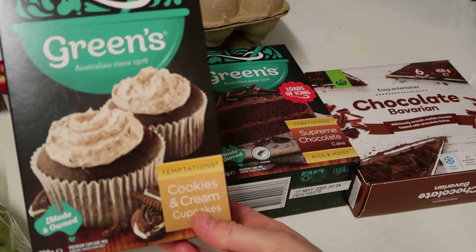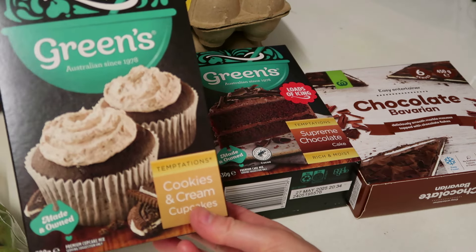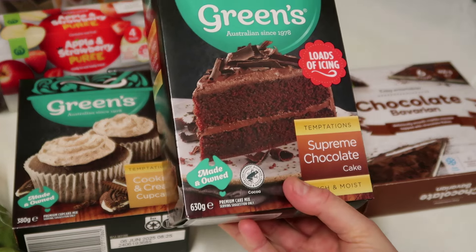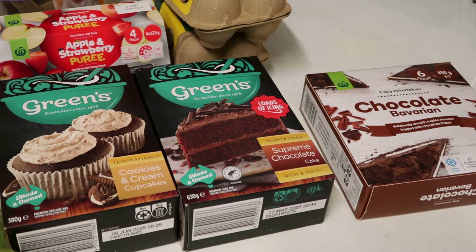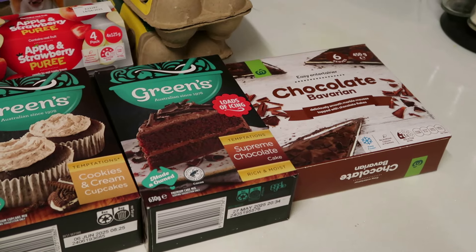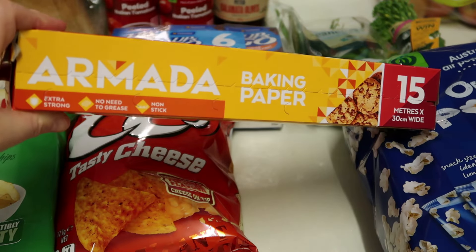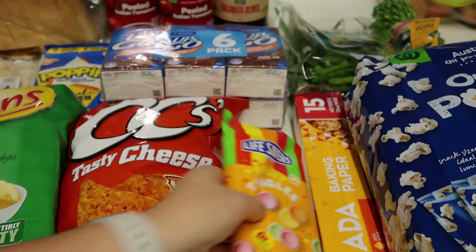This weekend I'm having a little birthday party for my son's 13th birthday. I've got cookies and cream cupcakes to make for his sleepover, and on his birthday on Monday I'm making him a supreme chocolate cake. They're both on special for $3 a packet, which was really good timing. I'm going to put cream in the middle of the chocolate cake and maybe some lollies on top. I also got a chocolate Bavarian for $4.80 — they used to be about $3 something. And I've got a roll of baking paper for $3 for 15 meters, because we really need that and we're making cookies this weekend.